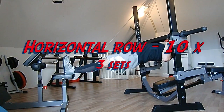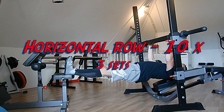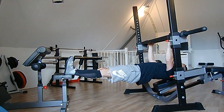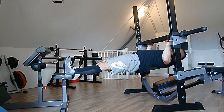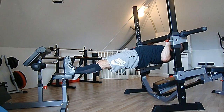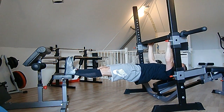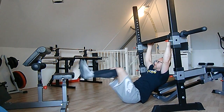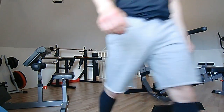Final exercise of the day: rows. I did horizontal rows also using the Swiss bar, really liking this exercise. I did three sets of 10 reps with body weight, and if it gets too easy in hopefully a few weeks, I'm going to try to add some weight. I'm not going to buy a weight vest — those things are way too expensive, like 100 euros or 80 dollars — so I'll come up with something.